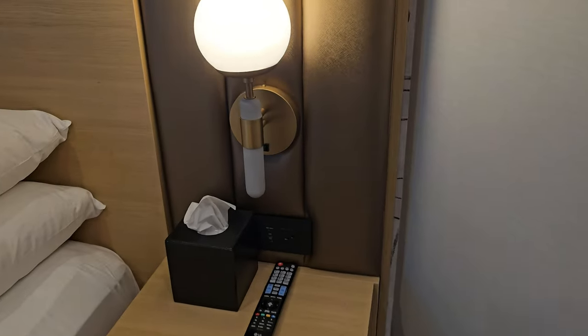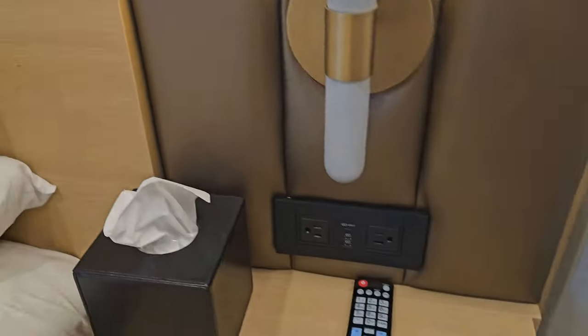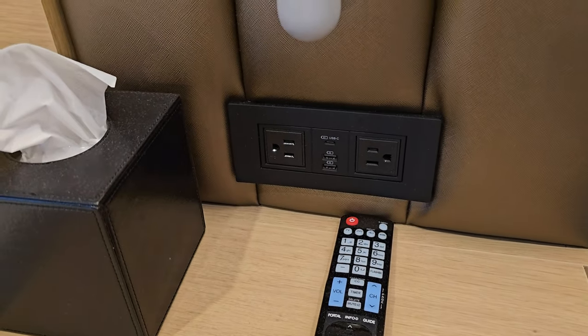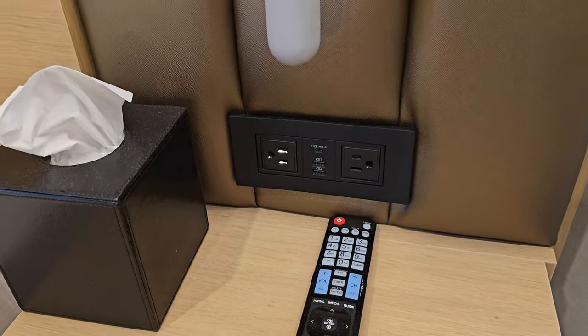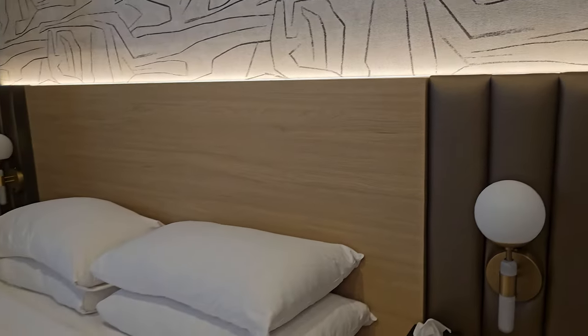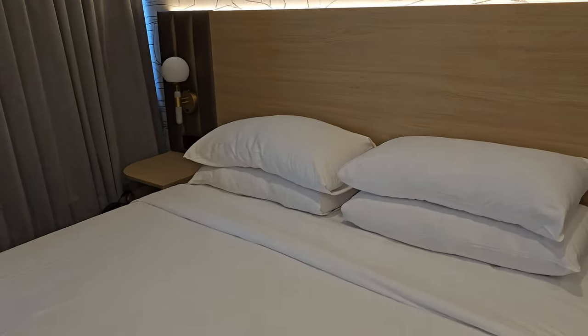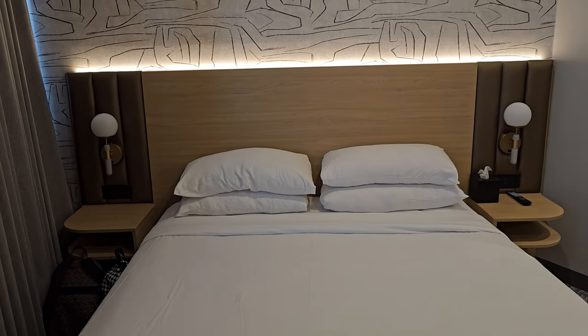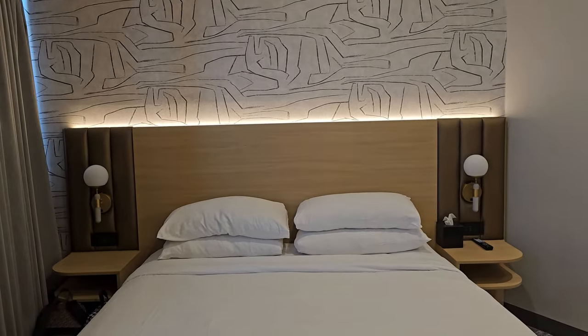The little lamps on the side of the bed here — nice. And there's some USB ports there: USB-C, two USBs, and two outlets. Last time I believe there were no USB ports, and I don't think there were too many outlets either, if I recall correctly.